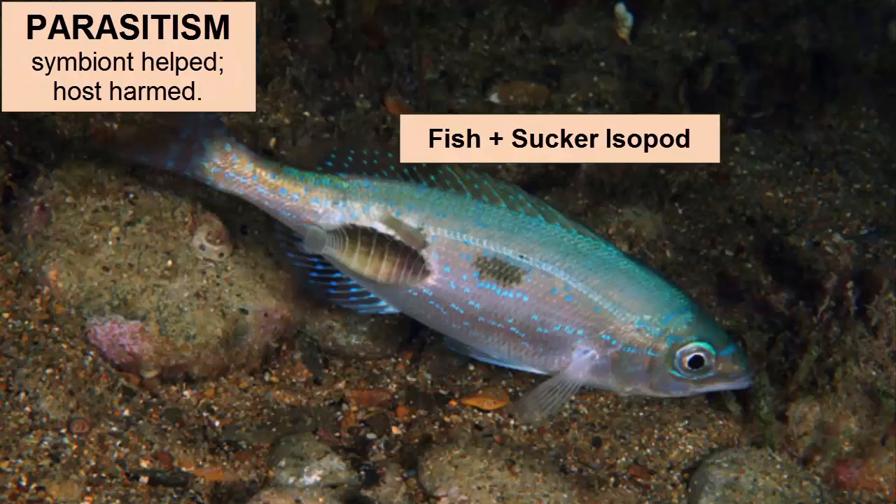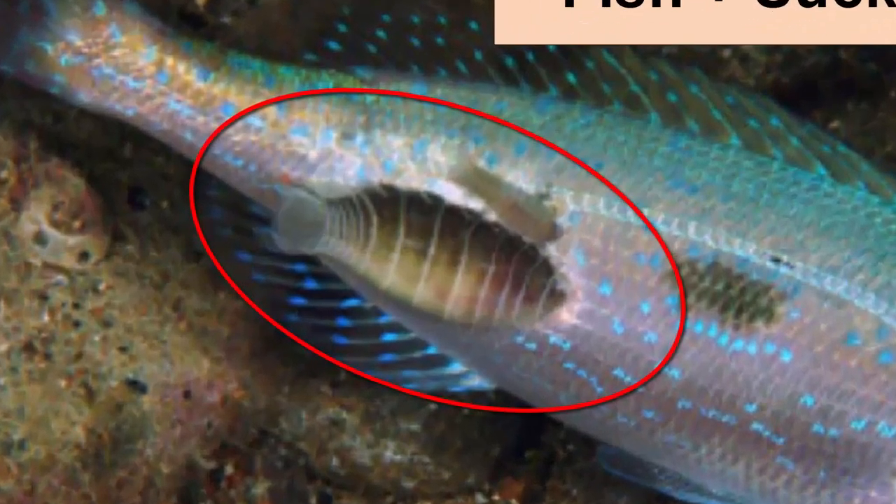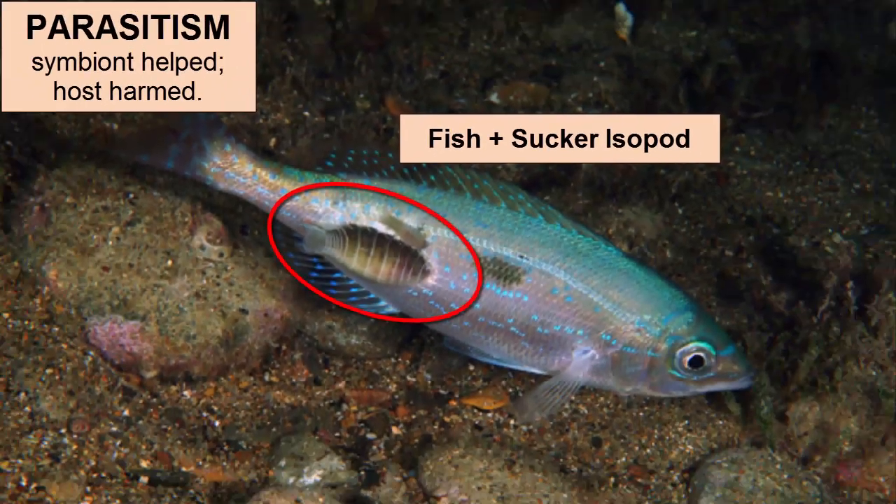The remaining type of symbiosis is called parasitism. In this case, the host is actually harmed by the symbiont. An example is shown here. These sucker isopods attack the outside of this fish and get their sustenance from feeding directly off the fish's body. Naturally, this is harmful to the fish.